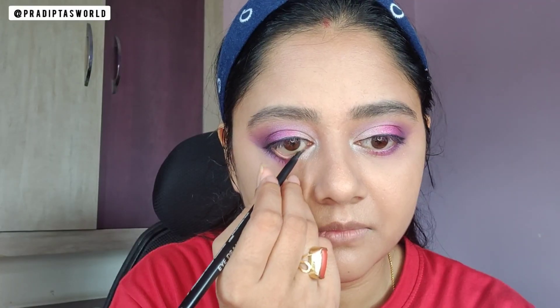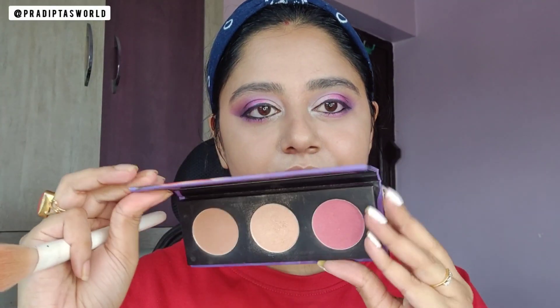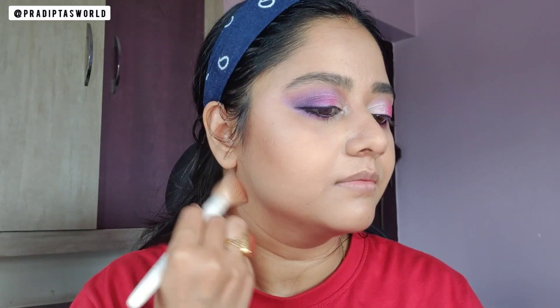Applying some kajal from Blackmay. Since I don't have any bronzer and blush from Mars, I am using this palette from Sugar Cosmetics — bronzing to add a little warmth to my face, adding some pink blush for a flush look, and a glowing highlighter on the highest points of my face.